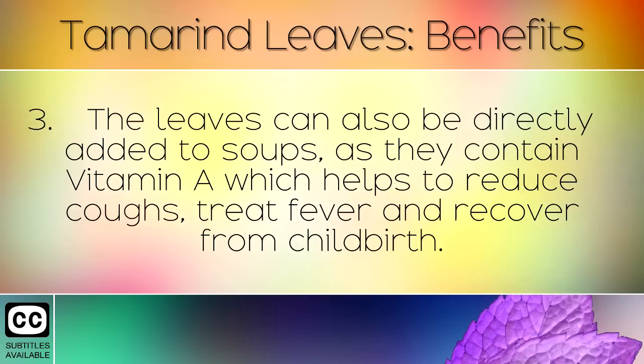The leaves can also be directly added to soups as they contain Vitamin A, which helps to reduce coughs, treat fever, and recover from childbirth.